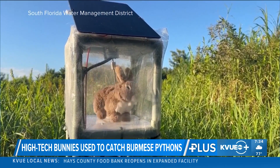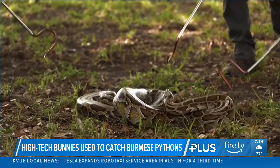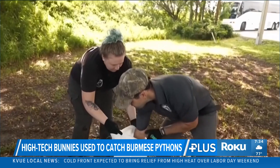It's an effort to lure out Burmese pythons. They're not native to Florida, but through escapes and people releasing overgrown pets, they've actually become established in the Everglades.